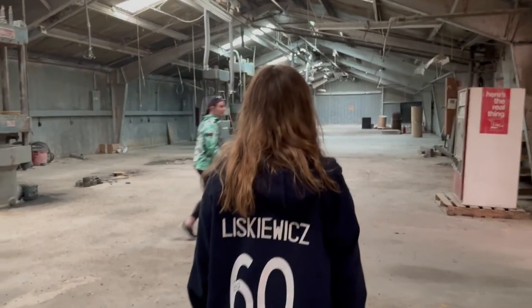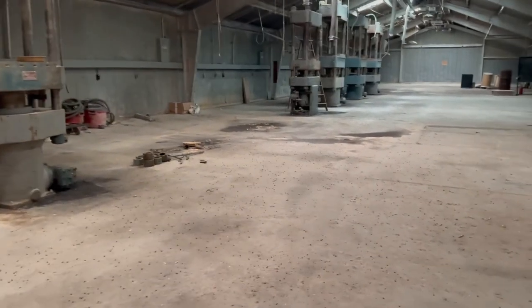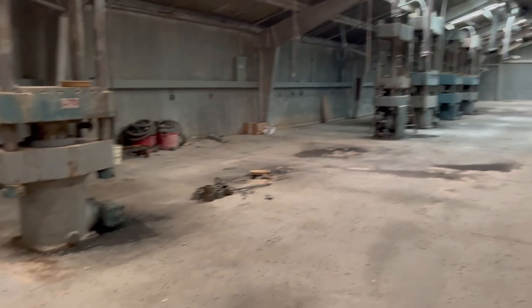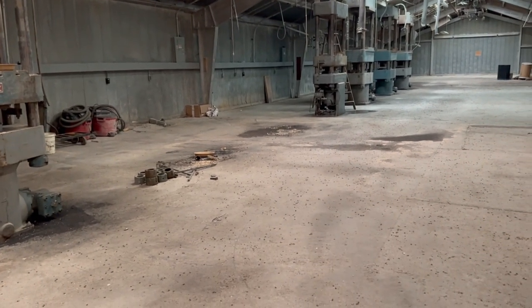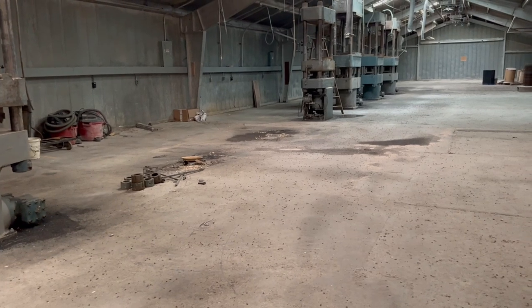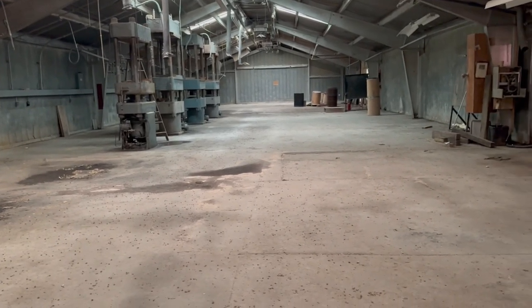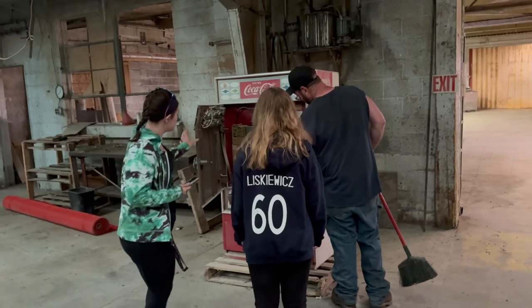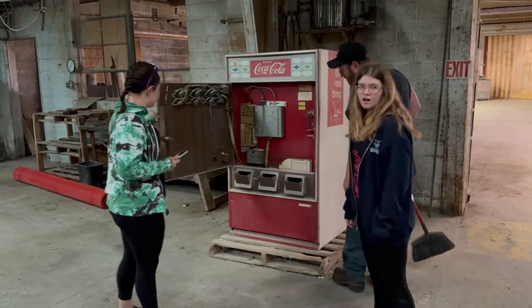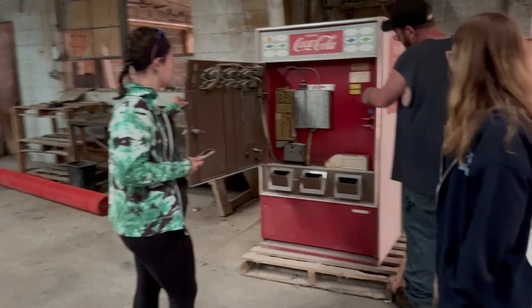So here used to be — when I first started — edge sanders that sat down through here, like where these two machines are. They were side sanders, and they were big huge belts of sandpaper that sanded the edges of the doors. Then they got Vorwoods. Right here where that machine is now is where a clamp sat that I crushed my finger in a long time ago.